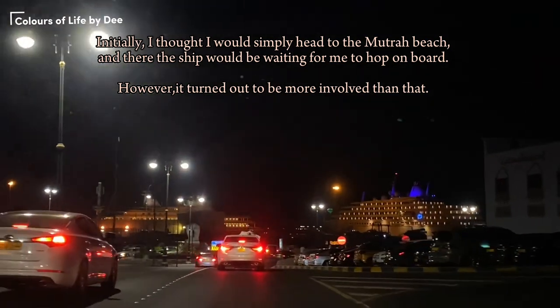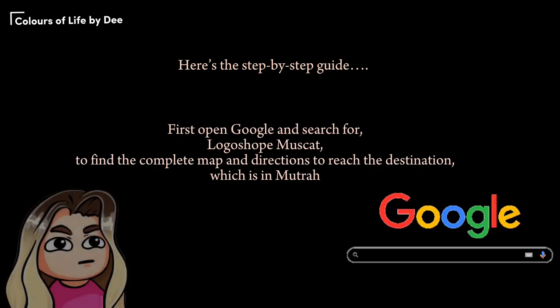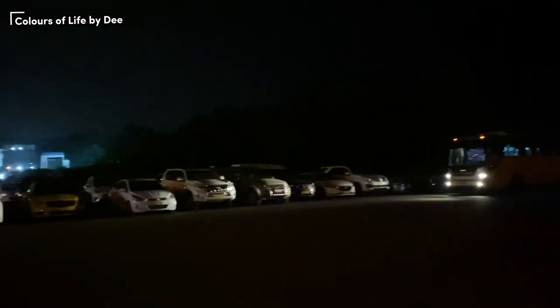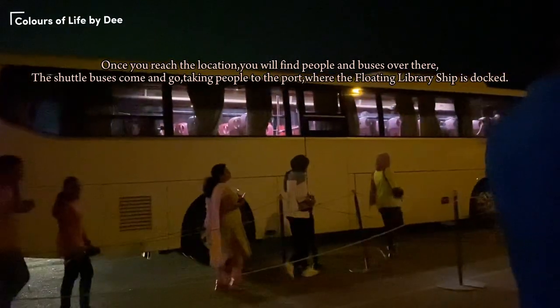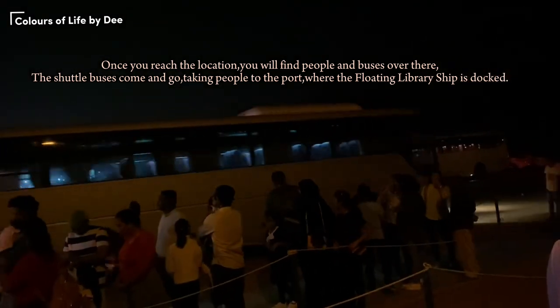However, it turned out to be more involved than that. Here's the step-by-step guide: first, open Google and search for 'Logos Hope Muscat' to find the complete map and directions to reach the destination, which is in Matra. Once you reach the location, you will find people and shuttle buses there. The shuttle buses come and go, taking people to the port where the floating library ship is docked.